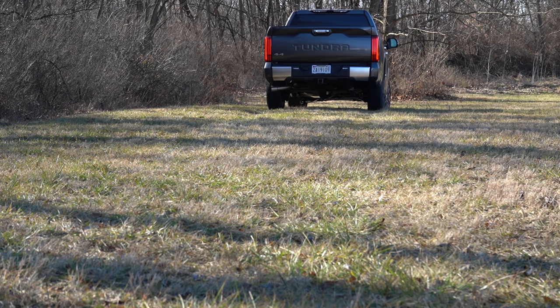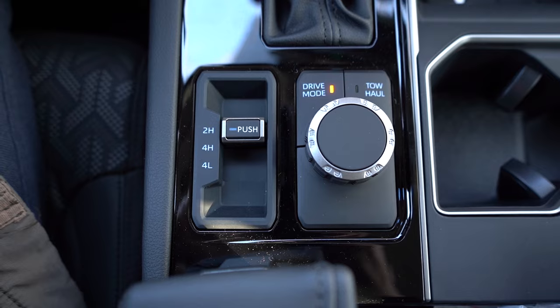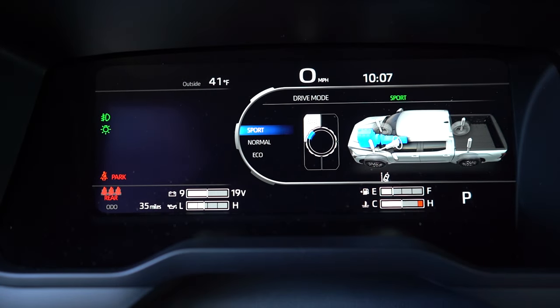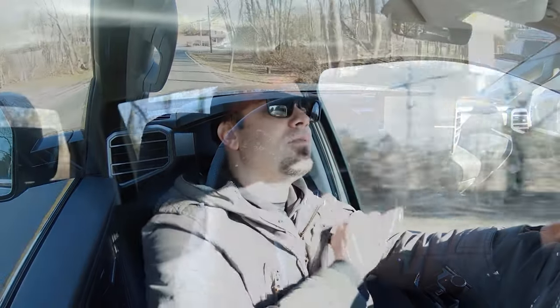Before we do any acceleration runs, I wanted to mention the drive modes. There's a circular dial located directly behind the shifter. Drive modes include Eco, Normal, Sport, and Tow & Haul, adjusting things like shift points and throttle response. Having covered all that, let's go ahead and find a straightaway and put the Tundra to the test.